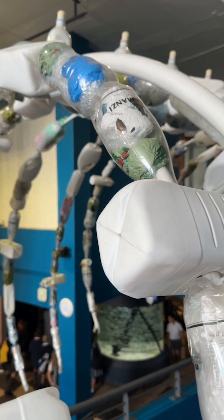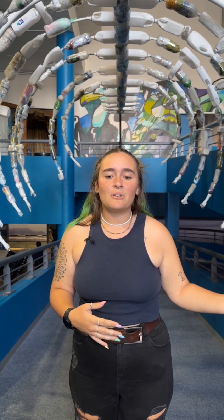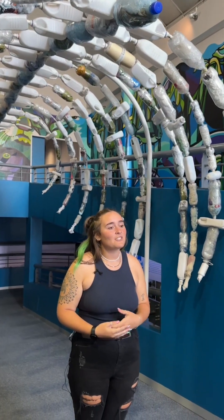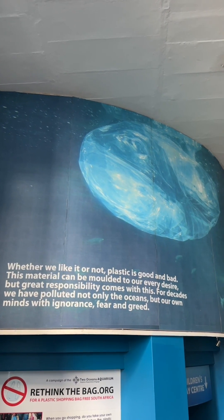A lot of people use the excuse that they don't live near the beach so they can't help clean the oceans, but that's not true — beach pollution actually starts inland, with more than 80% of litter in the ocean coming from your drains. So there really is no excuse: you can just go out and clean around your park, clean around your neighborhood, clean your streets. Every little bit helps because it all ends up in the ocean.